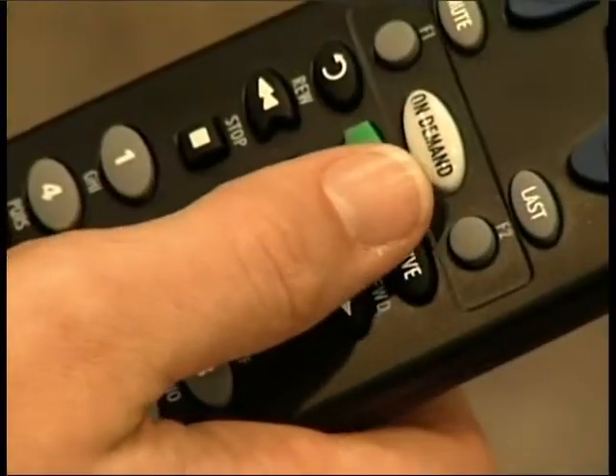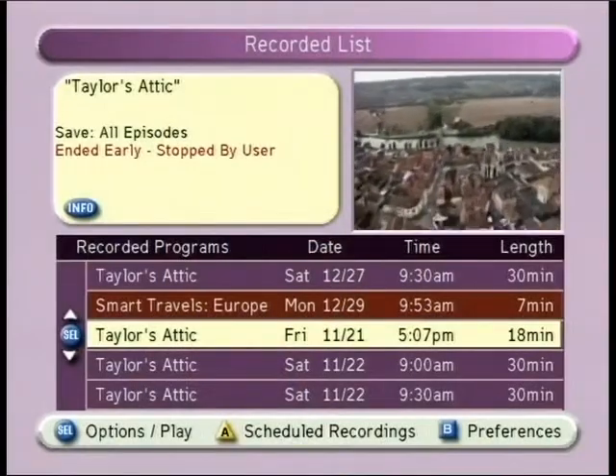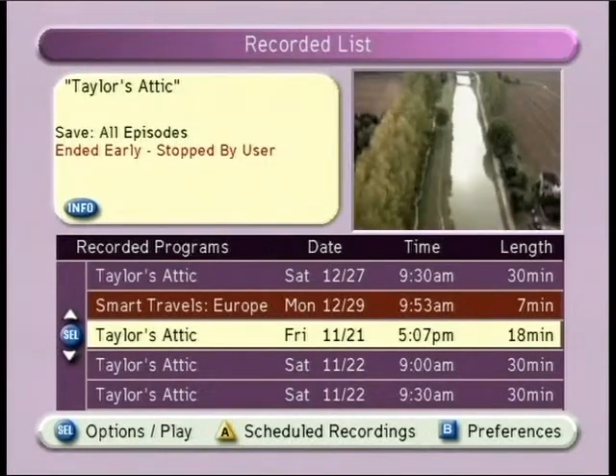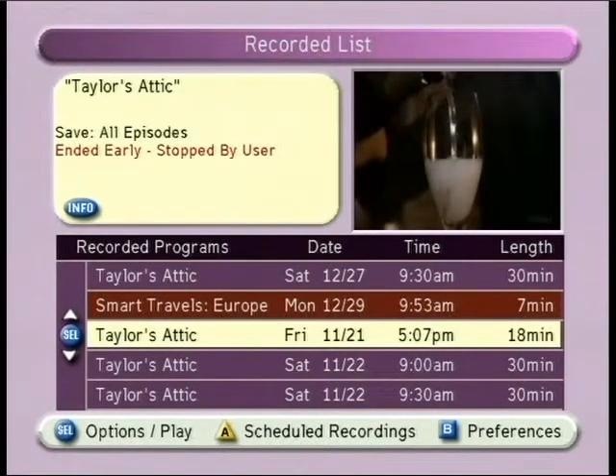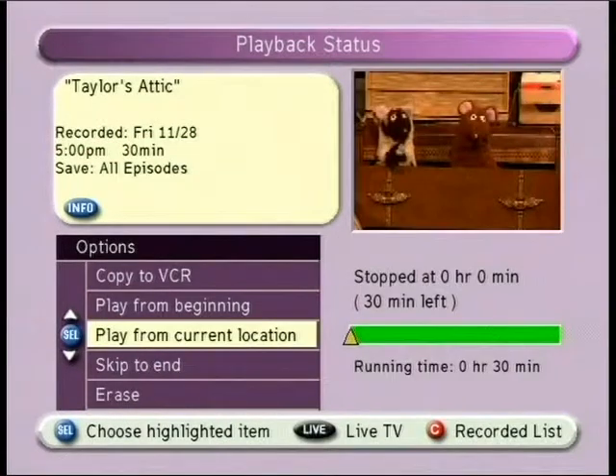To view your recorded programs, press the list button on your remote control. Here, you will find a list of all of your recorded programs as well as those programs that are currently being recorded. Programs that are currently being recorded are in red. To play one of your recordings, press the arrows up and down until you find the program that you would like to watch. Press the OK button. You will receive several recorded program options. Press OK to play the recording. For more information about your DVR, refer to your user manual.